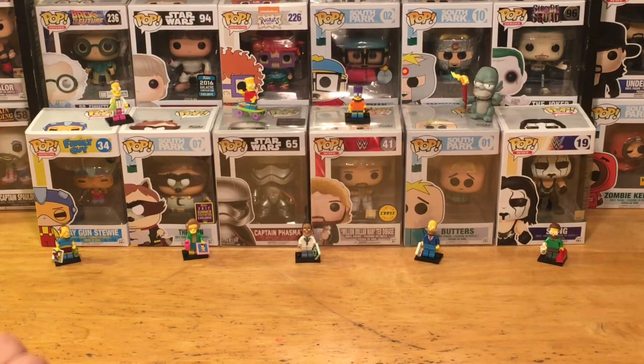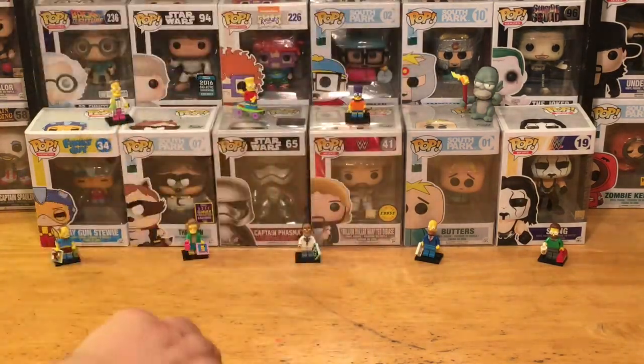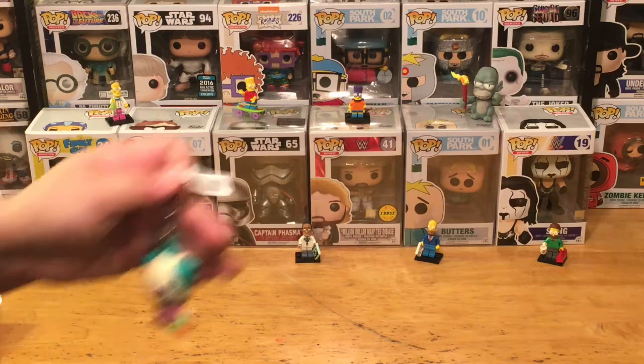One thing they do with these is they always wrap cardboard around it so you can't feel the bag and get a hint about who might be in here. But here is our character — and I am not disappointed one bit!